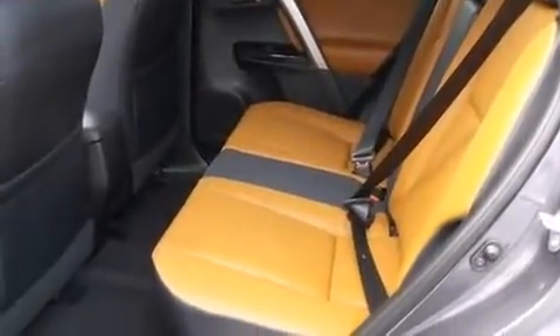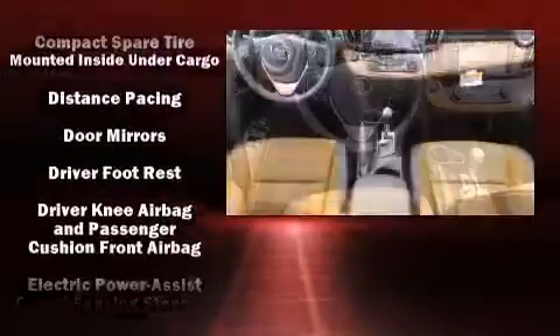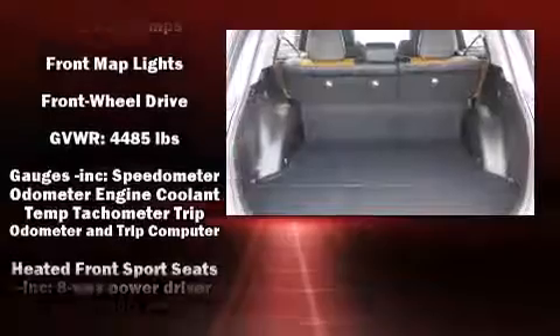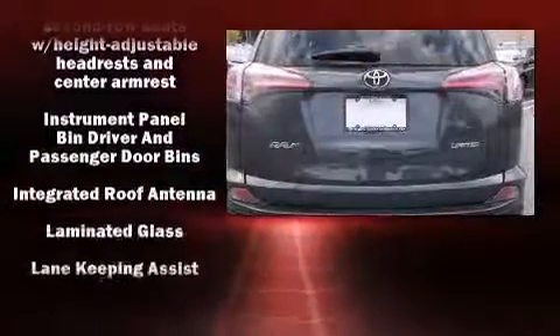cruise control, a tachometer, a trip computer, heated seats, lane departure warning, rear wipers, and a blind-spot monitoring system. For drivers who enjoy the natural environment, a power moonroof allows an infusion of fresh air. Safety equipment has been integrated throughout, including